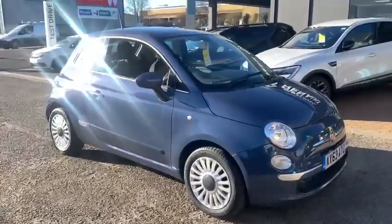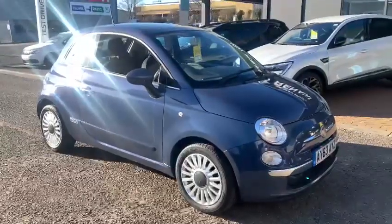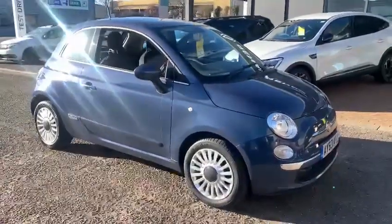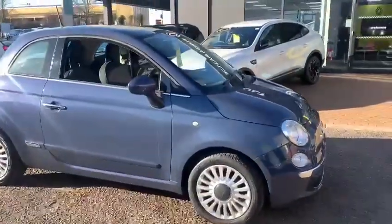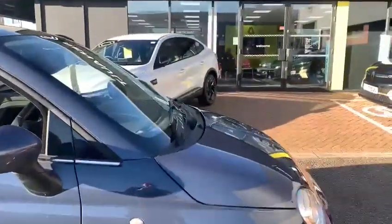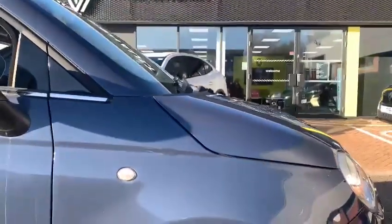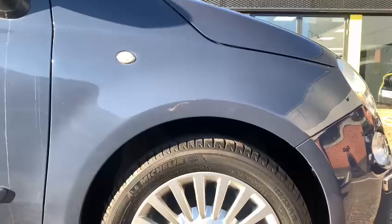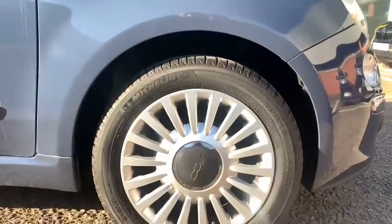This ever popular little Fiat is a two-owner vehicle with 47,000 miles on the car, presented in a really nice colour. It's hard to describe — I would say it's kind of a metallic bluey-grey colour. It's really nice in the sunlight. You've got the 15-inch alloy wheels which come as standard on this particular trim level.